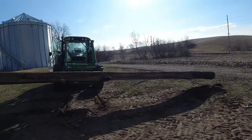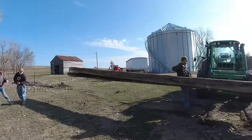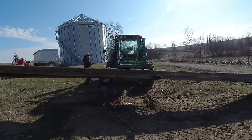We got both power poles that we're going to be using today loaded up. We're going to start heading over to the culvert with these and get to work.